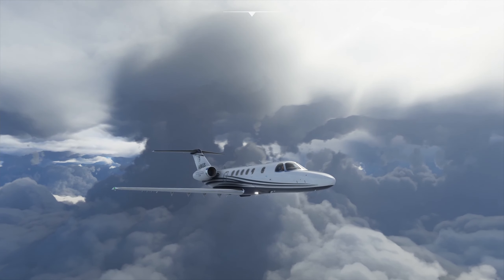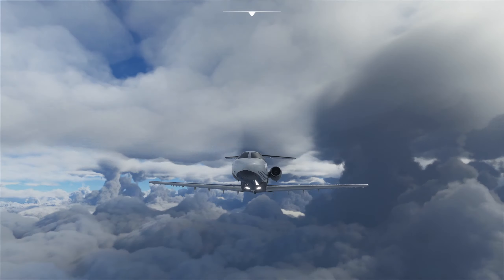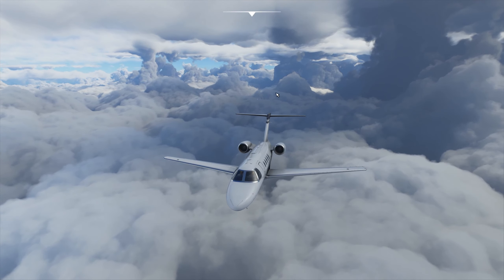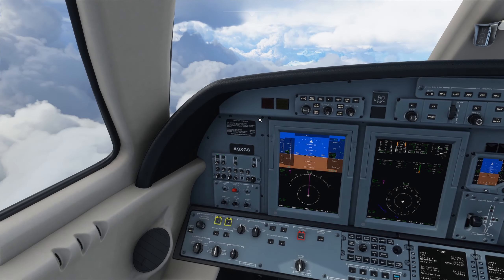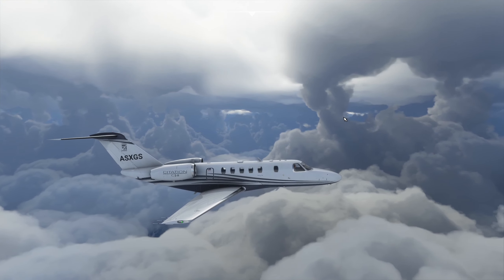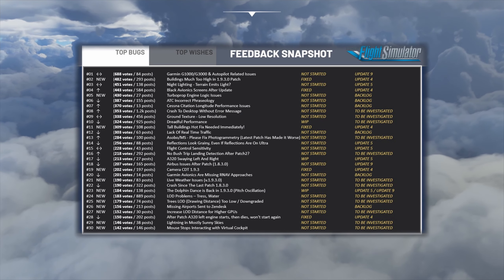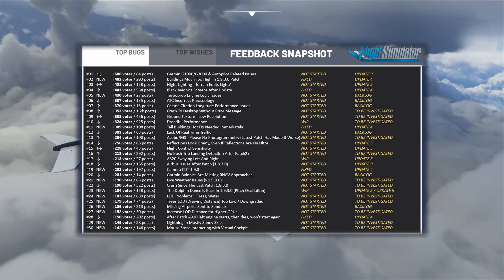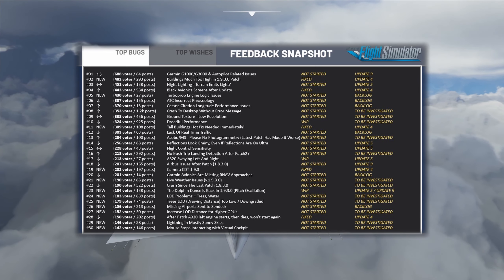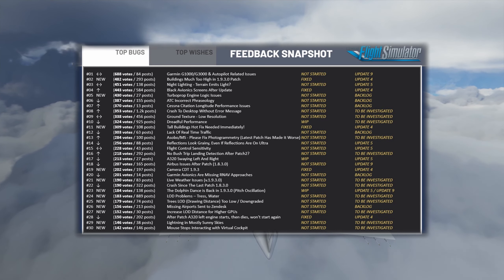With the feedback snapshot ever evolving based on community feedback, they have added two new columns. The first column shows the status of the top bug or feature and the second column shows when it is planned to be released. For update number four, expected October 13th, the black avionics screen bug will be fixed, buildings that are too high will be fixed, a camera crash to desktop in build version 1.9.3.0 will be fixed, and the press any key to start screen will be removed when launching the sim.